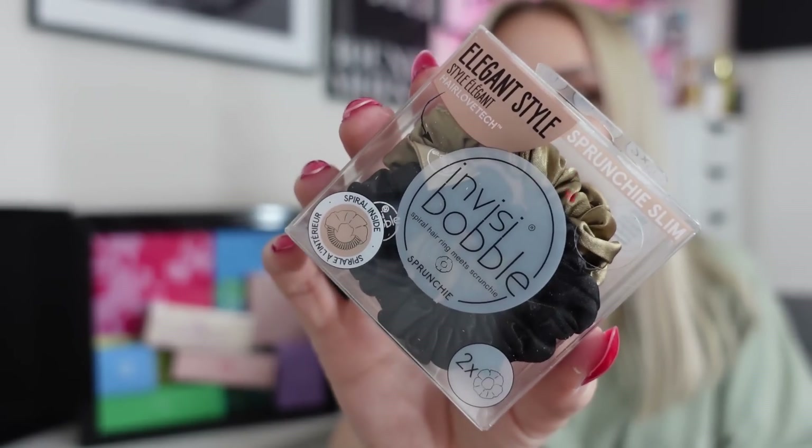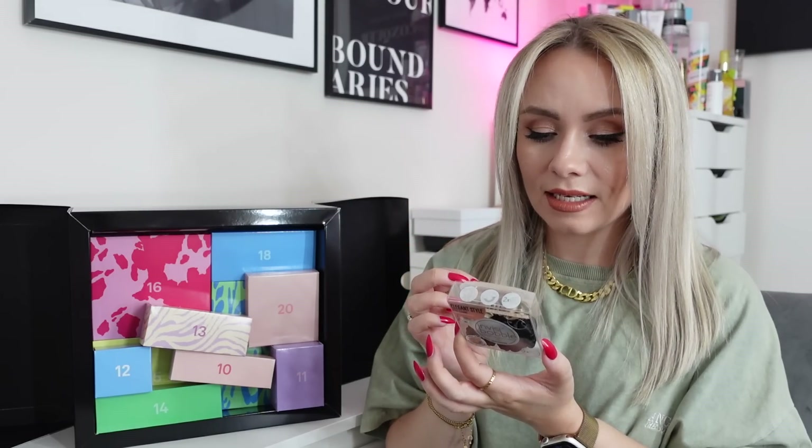Day number nine — from Invisibobble it's the Scrunchie Slim. If you watch my videos you'll know I'm a big fan of Invisibobble. These scrunchies are fab because it's an Invisibobble but with a scrunchie around it. This is like a satin silky one, and there are two of them — a gold and a black. Slim and sleek, superior comfort and timeless design. I'm literally loving every single product so far.